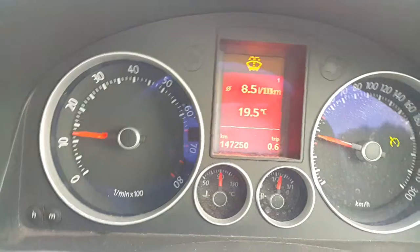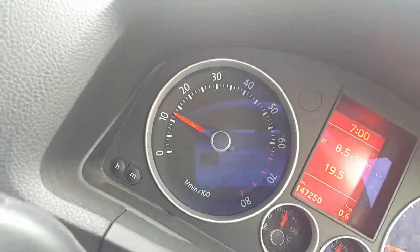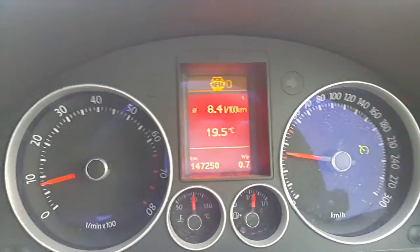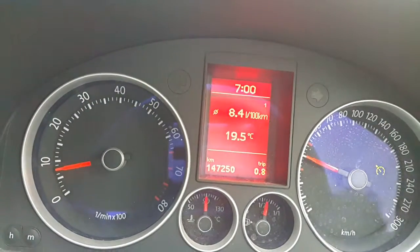I'm doing 8.5 liters per 100 kilometers. In my next few videos coming up I will be showing you how to drive economically and how to save on petrol costs here in South Africa, because our petrol costs here are ridiculous and it will actually be going up tonight by 1 Rand 20.